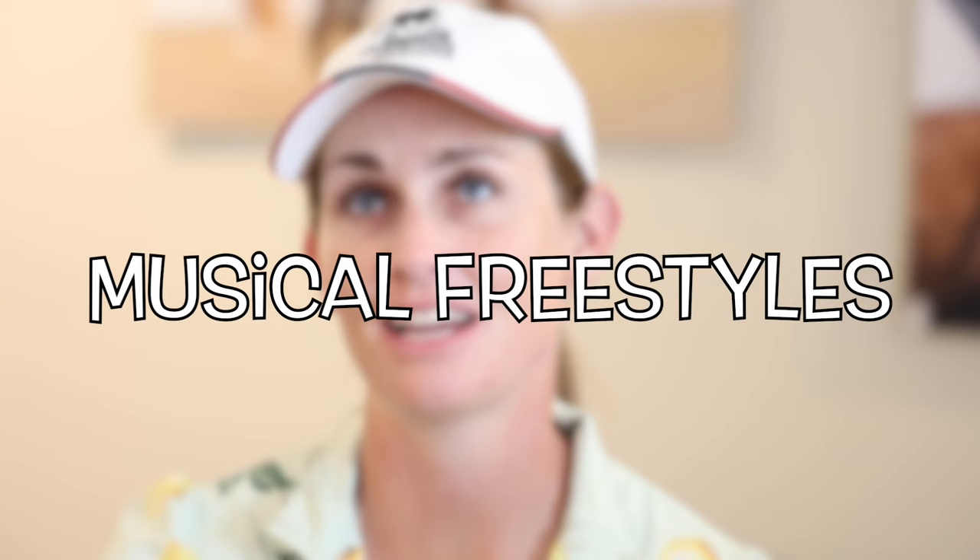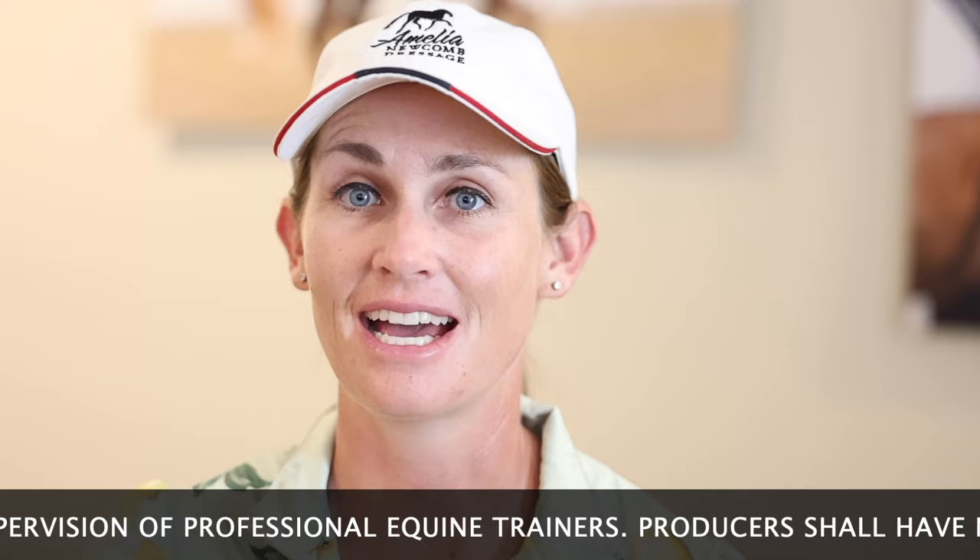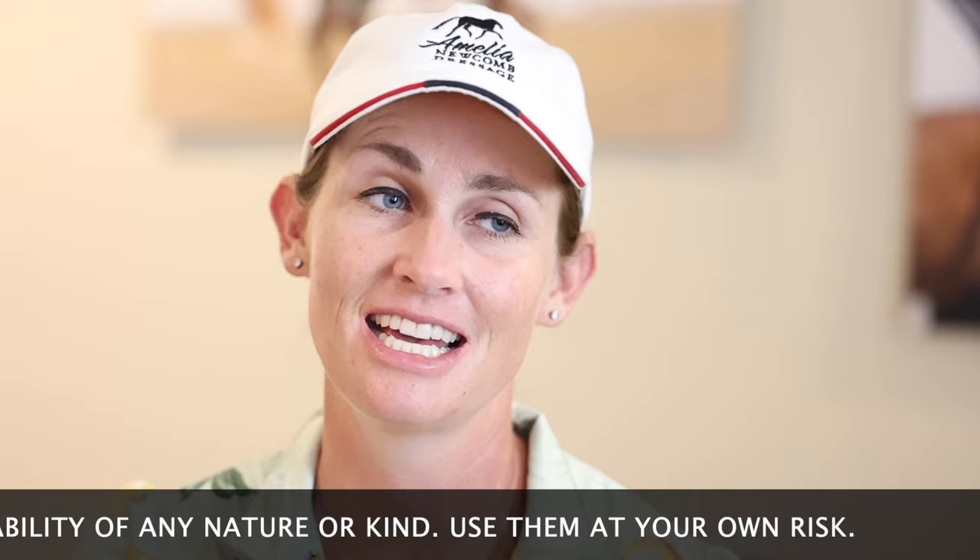Hey everyone, in this video we are talking about freestyles. Freestyles are so much fun to ride — they are so beautiful, and I really think that freestyles bring out this kind of magical connection that we have with our horses. I'm going to give you some tips if you are thinking about doing a freestyle, and then I'm going to do a voiceover of my Grand Prix freestyle with Natasha, which is just beautiful and so much fun to ride.